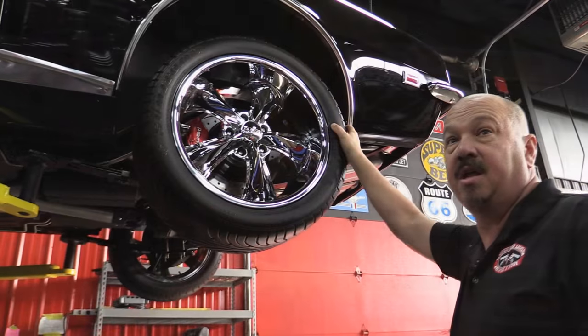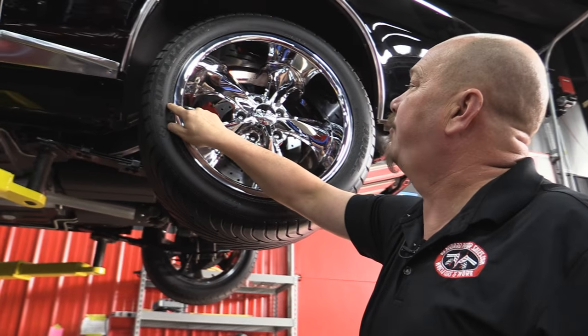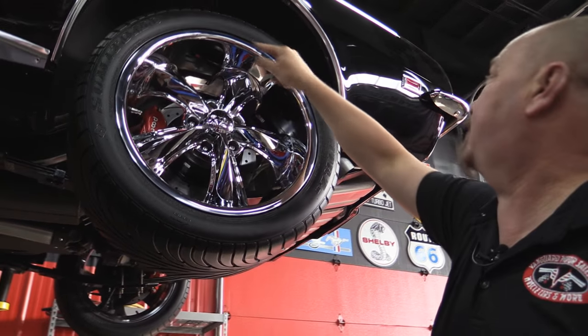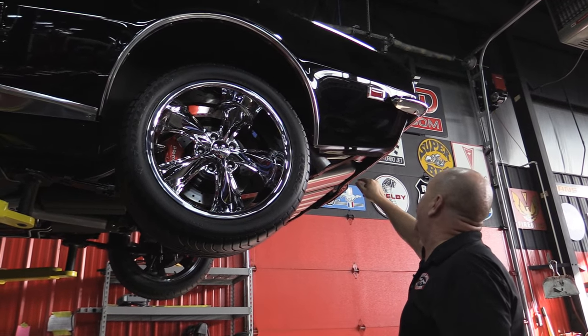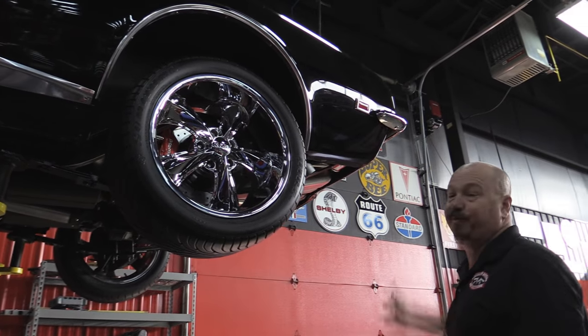Out back here we've got a lot more meat — 275-40-18s. Same beautiful Foose wheels. Those wheel houses are nice and clean. The moldings here look great. Paint work right down to the bottom edge of the quarter looks great. The bumper chrome — you can see the back side of the bumper — it's brand spanking new.